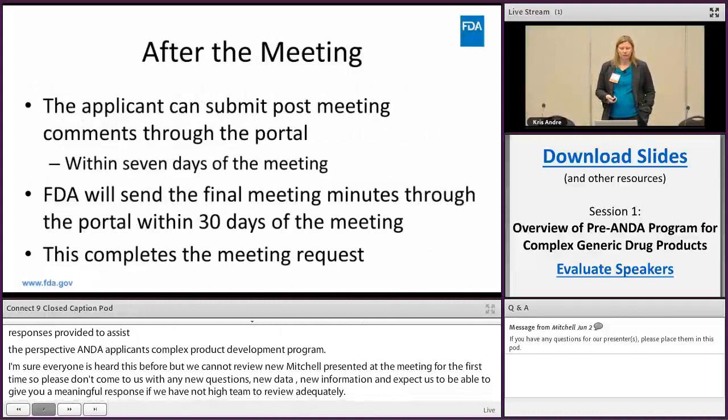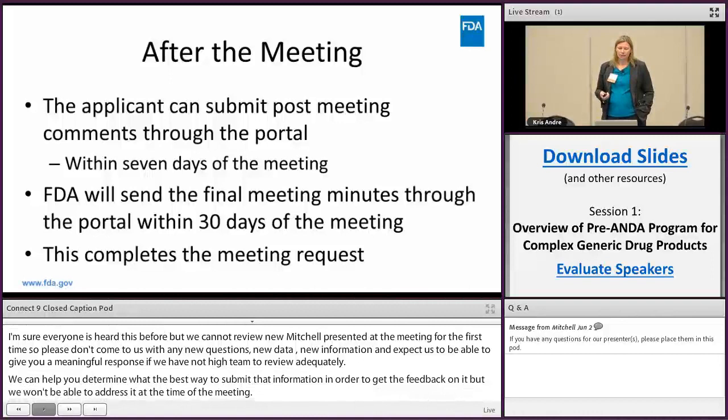After the meeting you can submit post-meeting comments — we really would like to hear from you within seven days of the meeting as the preferred time frame. We'll send our final meeting minutes through the portal within 30 days of the meeting, and this completes your meeting request.